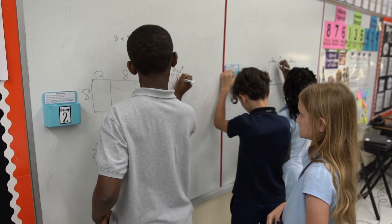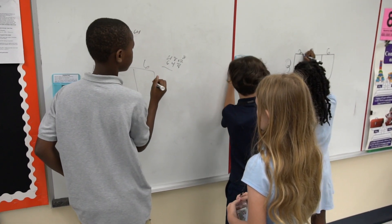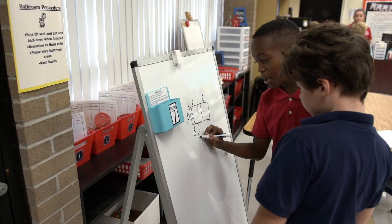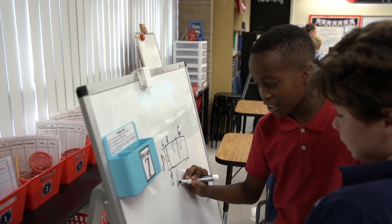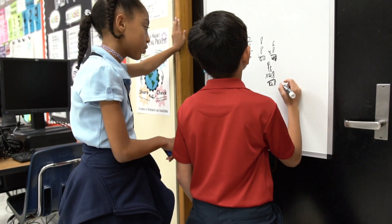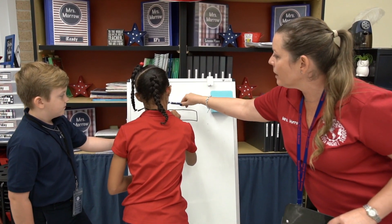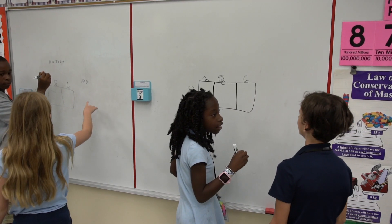Another area that makes our school unique is that although we use the district adopted curriculum and vision as our core content, we infuse strategies from the Building Thinking Classrooms framework in both math and English language arts. We are building thinkers. We recognize that thinking is a necessary precursor to learning, and if students are not thinking, they are not learning. Our teachers utilize this framework by proposing tasks to collaborative groups where they work together to solve highly engaging standards-based problems on vertical non-permanent spaces.